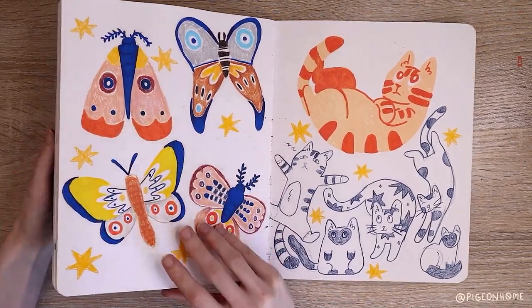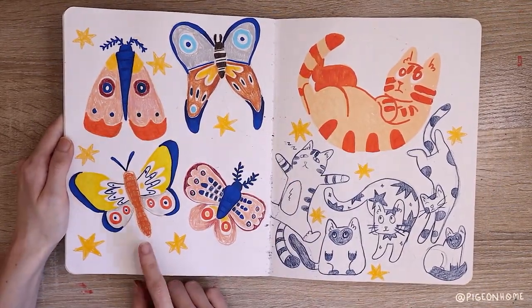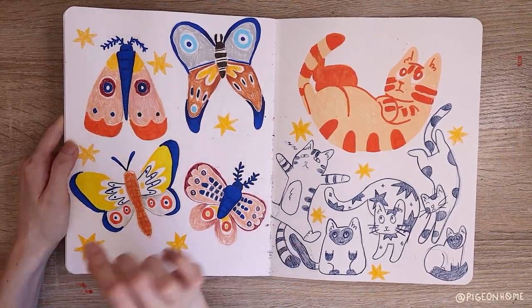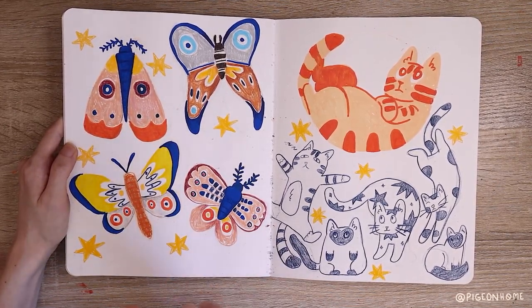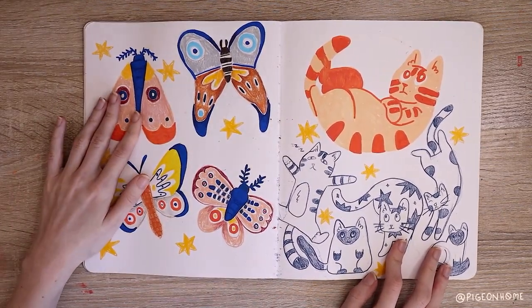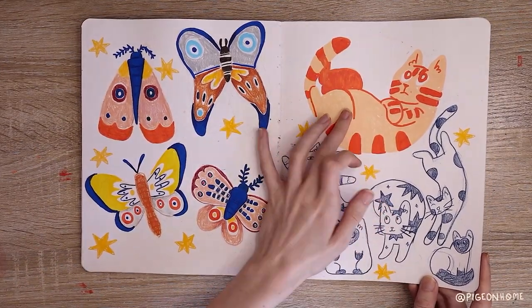I really liked doing the moths from the first spread, so I did some more. I had a lot of fun with these — I was doing them a lot while bored during online classes. They're good mindless, get-stuff-on-paper doodles. Same with the cats — I treat them the same way, just kind of shapes. This one became a pin and so did this one.